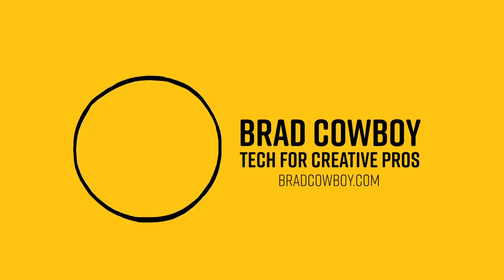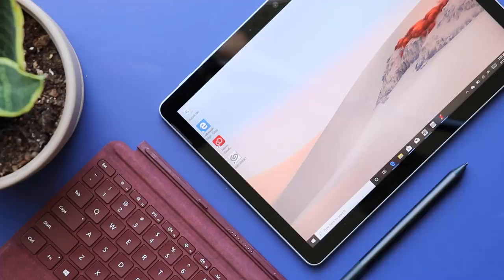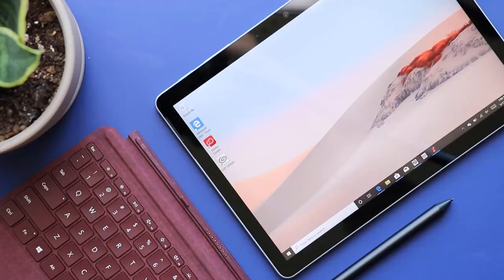I review tech for creative professionals and I really wanted to get my hands on this to review it. A funny thing happens in the review world when something comes out — a story forms around a product. For example, the story around the iPad Pro is Apple made an amazing piece of hardware but it's not a laptop replacement. The story around the Microsoft Surface Go was it's a cute little tablet, but it's underpowered. I was guilty of feeding into that story, but that's because for me and what I do, it was true.